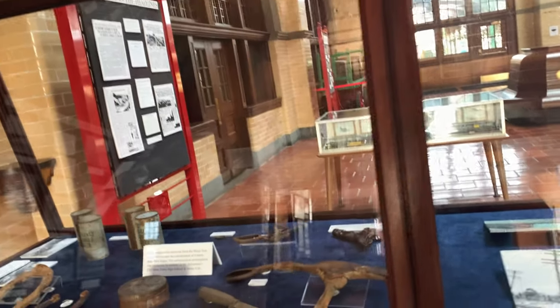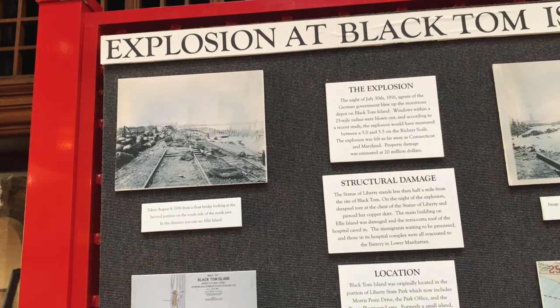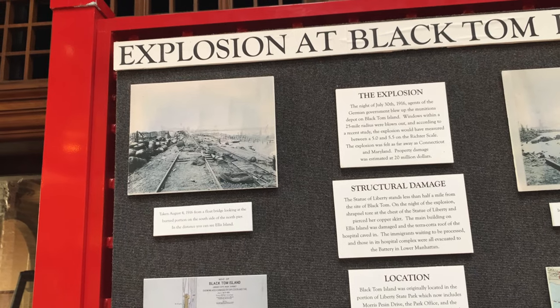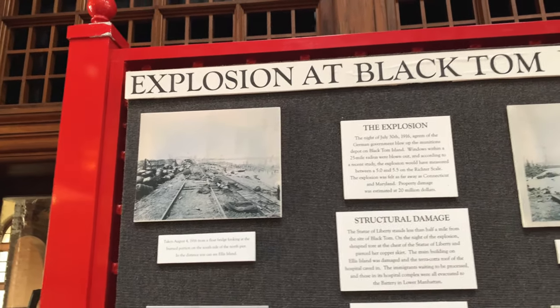Explosion at Black Tom Island — July 30th, 1916. Agents of the German government blew up the munitions depot on Black Tom Island. Wow. It was World War I.